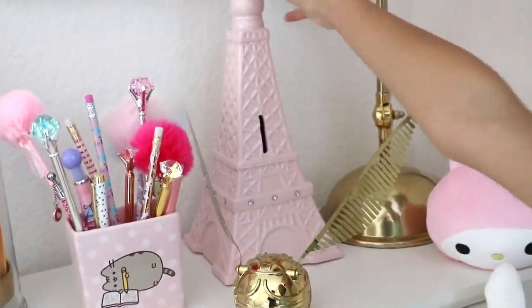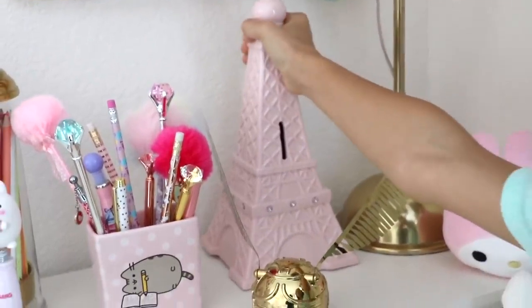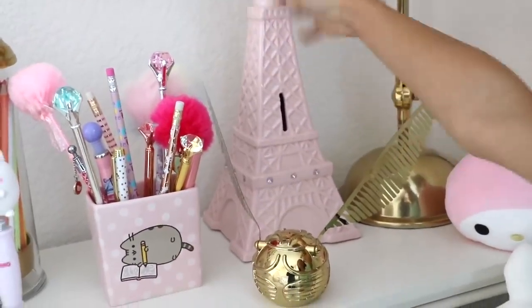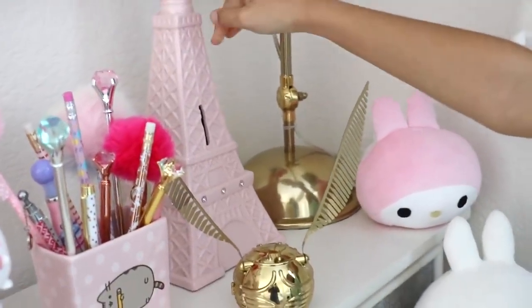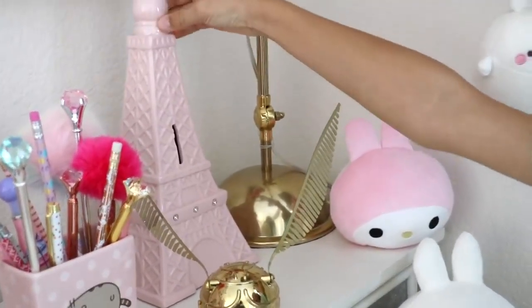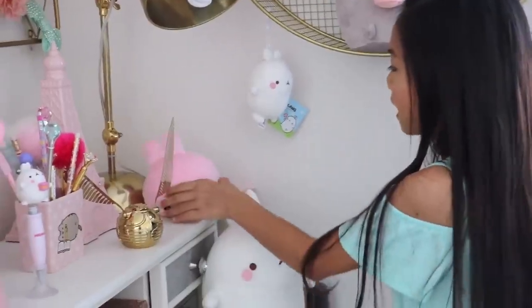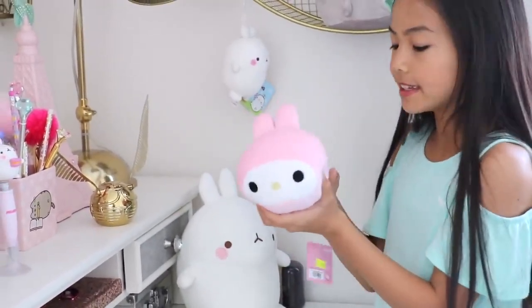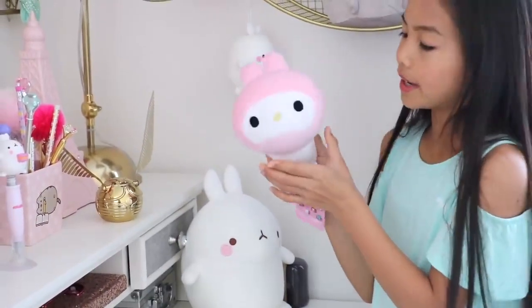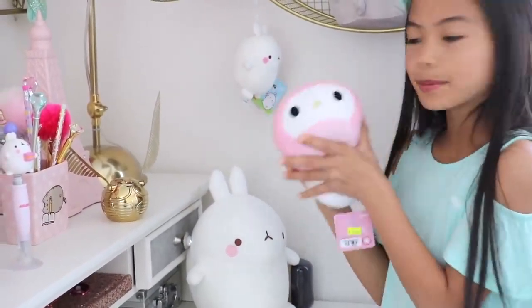Back here I have another coin bank, and this one is super heavy — I've been saving for a long time. It's filled with a bunch of quarters and stuff, and I'm actually saving up for a trip to Paris. Right here I have this My Melody plushie from BoxLunch. My sister has a bunch of these, and since they were on sale my mom got me one as well — they're super soft and super squishy.